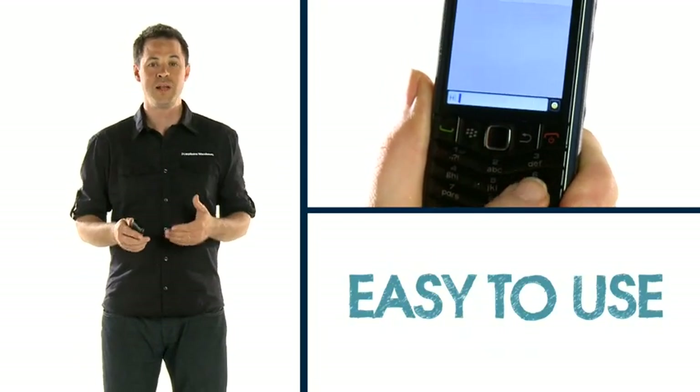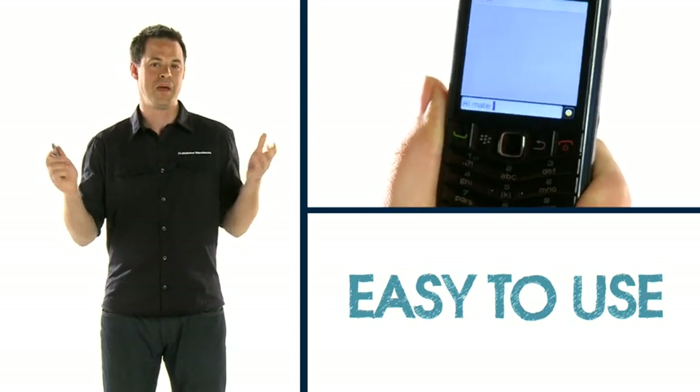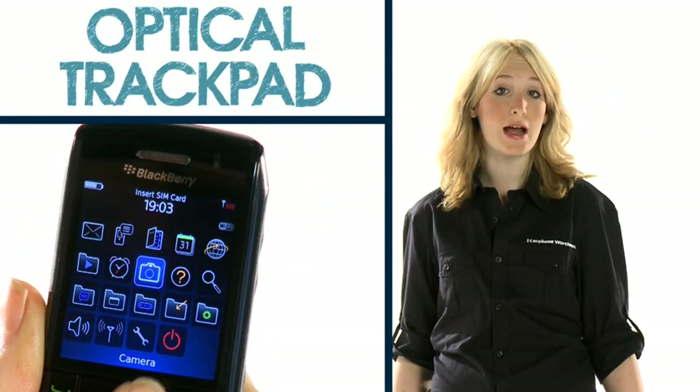It's really easy to use and familiar in its feel, and if you're a speedy texter you'll be writing long messages in minutes. Like the BlackBerry Bold 9700 and 8520, the Pearl 3G also features the optical trackpad.